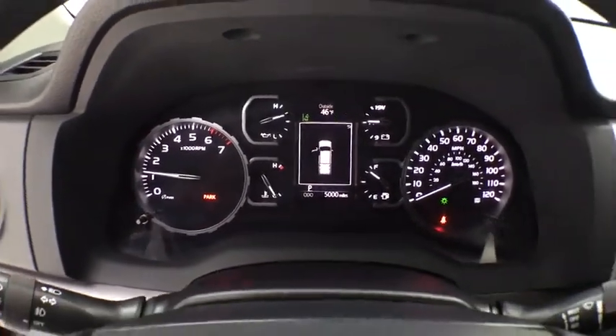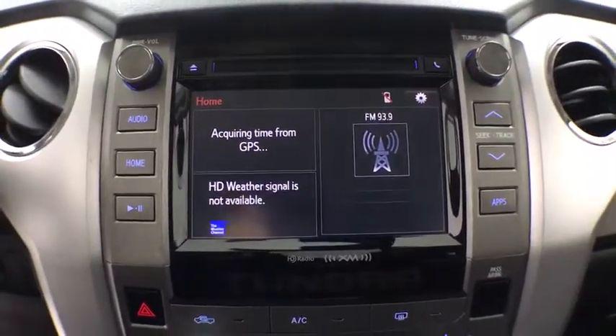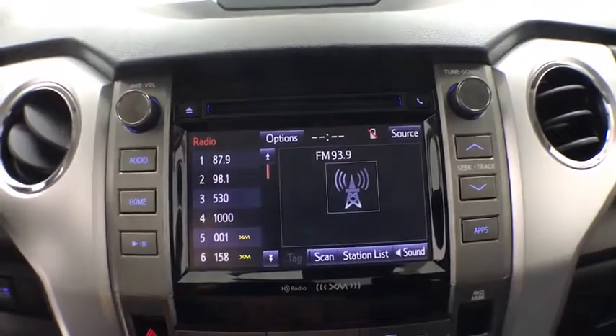Power windows, fog lights, brake assist, panic alarm, remote keyless entry, tachometer, overhead console, Sirius satellite radio, driver vanity mirror, tilt steering wheel.